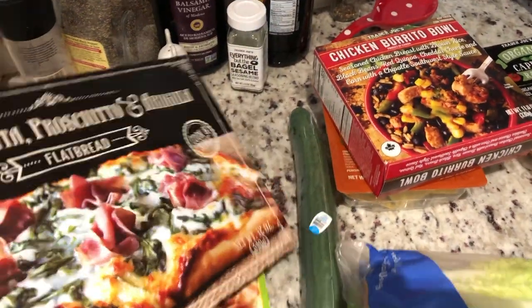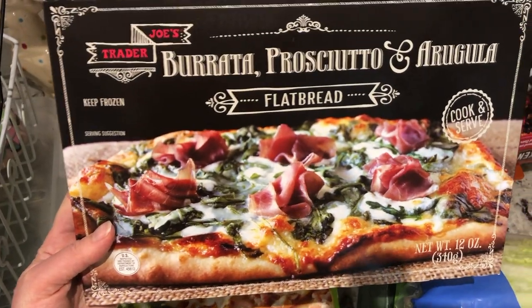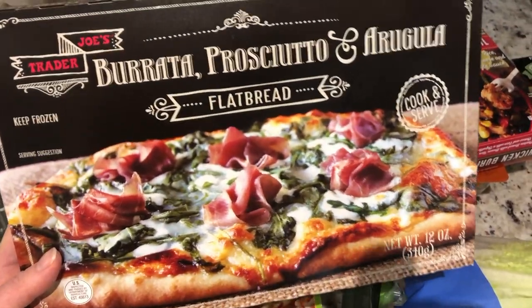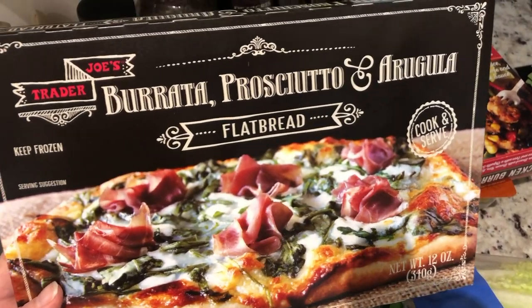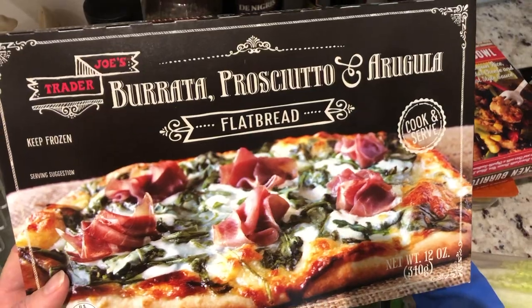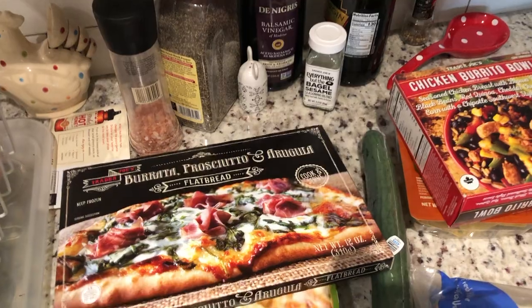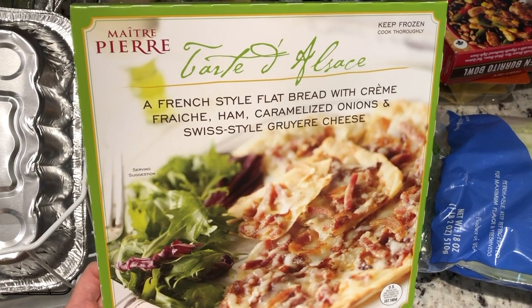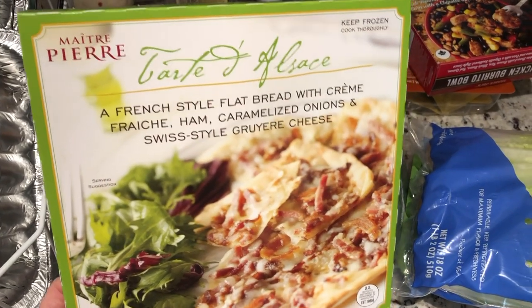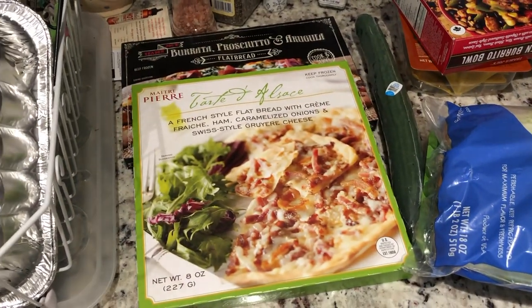I picked up this flatbread — the burrata, prosciutto, and arugula flatbread. I actually had no intention of picking this up, but there was a customer in the store who was picking it up and chatting about how good it is. I actually don't like prosciutto, but I trust him — he seemed like a really reliable fellow. So we're going to try that. And then of course I got my favorite flatbread — the French style tart with cream, ham and caramelized onions with Gruyere cheese. So good. Classic, delicious, always a winner.